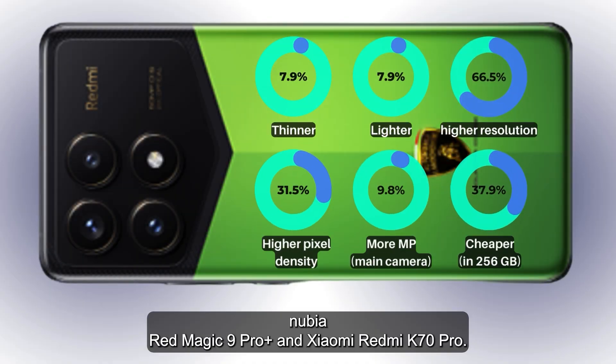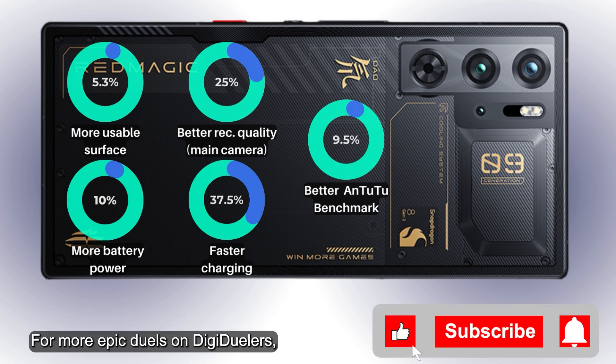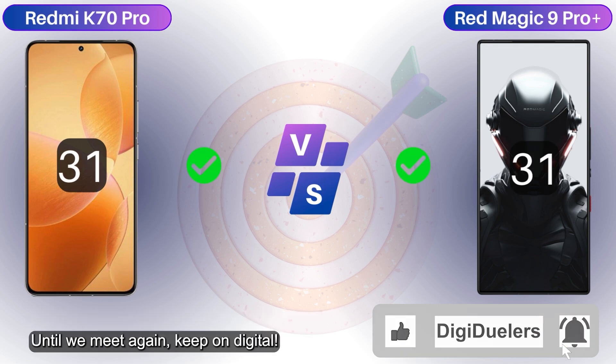There's been an absolute deluge of features thrown at each other by the ZTE Nubia Red Magic 9 Pro Plus and the Xiaomi Redmi K70 Pro. Which smartphone do you think will come out on top? For more epic duels on Digi Dealers, make sure to subscribe, leave a comment, and press the notification bell. Until we meet again, keep on digital!